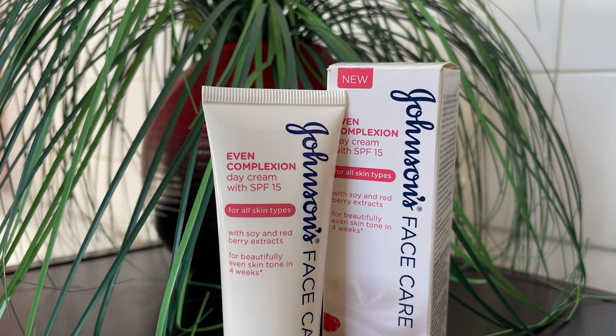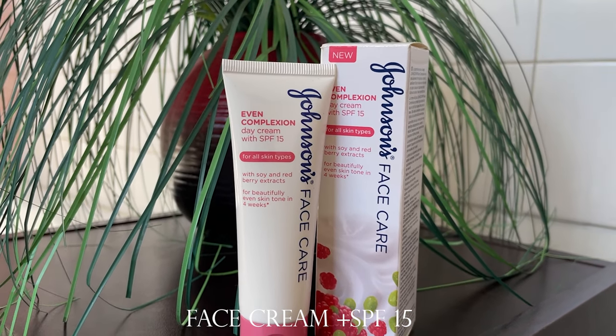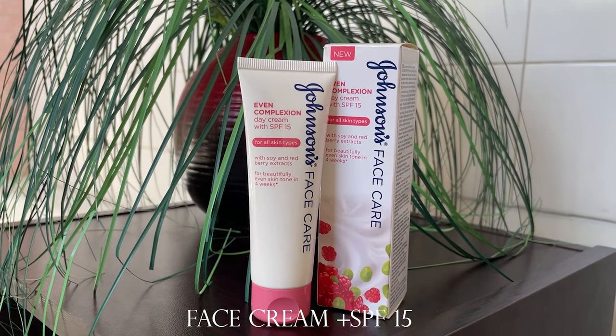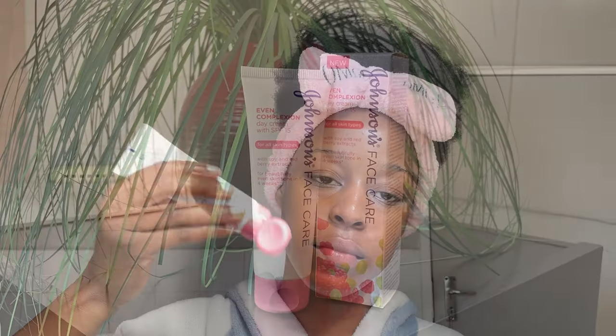For my face cream I'll be using my next best fighter in my skincare routine: the Johnson's Base Care Cream, which contains soy and red berry extracts. This face cream also contains SPF 15, which I really love because it combines SPF and moisturizer all in one, so I only need to apply it once.